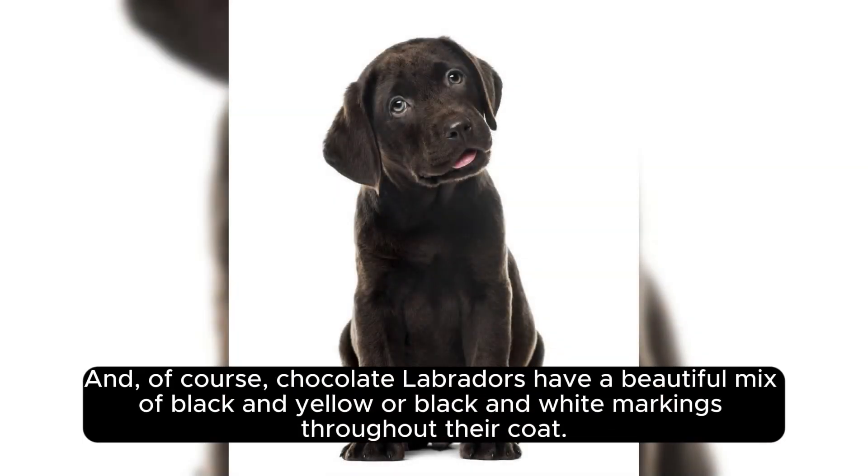And of course, chocolate Labradors have a beautiful mix of black and yellow or black and white markings throughout their coat.